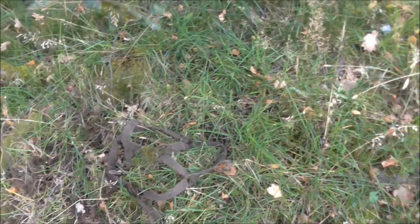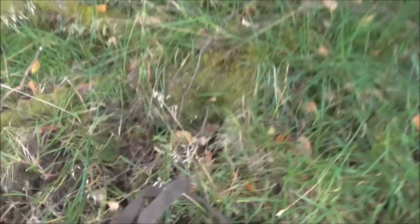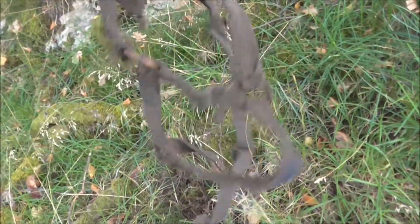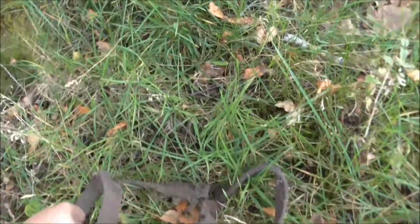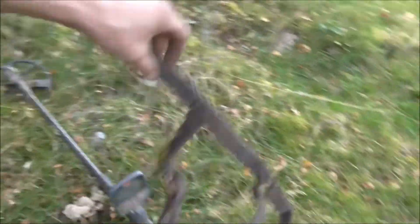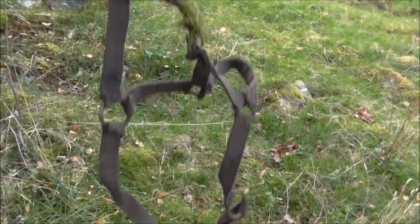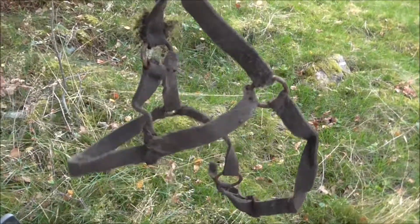It seems like I've found some kind of harness, probably for a horse or something. I don't know — I'm not too good with horses. But it's some kind of harness.